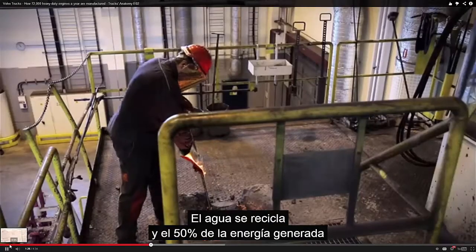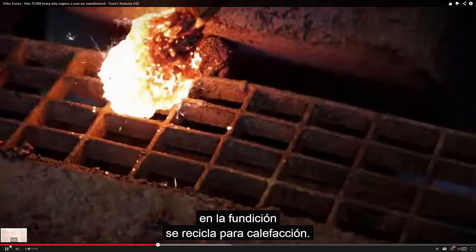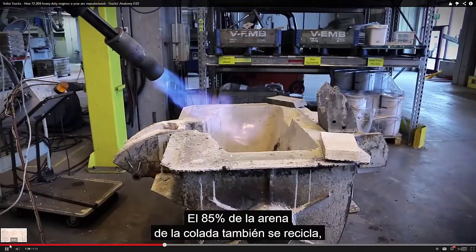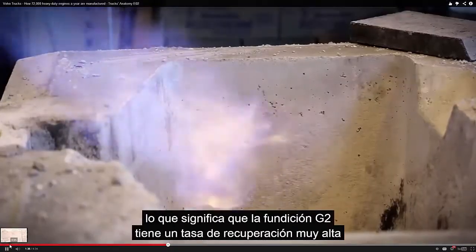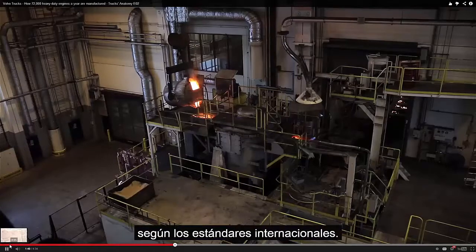The water is then recycled and about 50% of the energy generated from the casting process is reused for heating. 85% of the sand from the mould is also recycled, which means that the G2 foundry has a very high recovery rate by international standards.